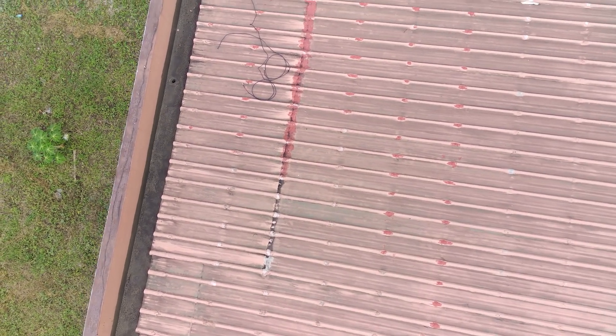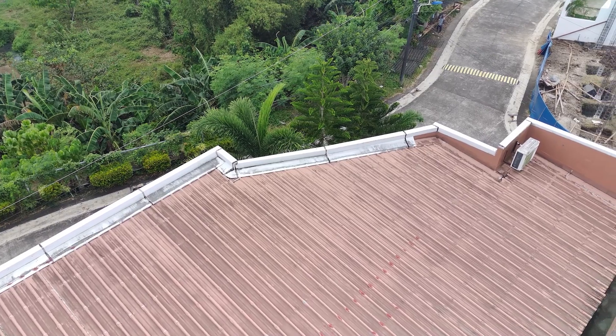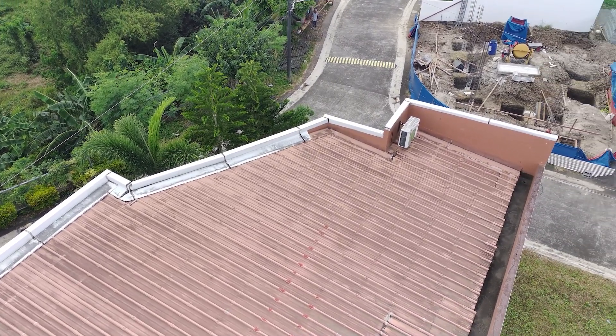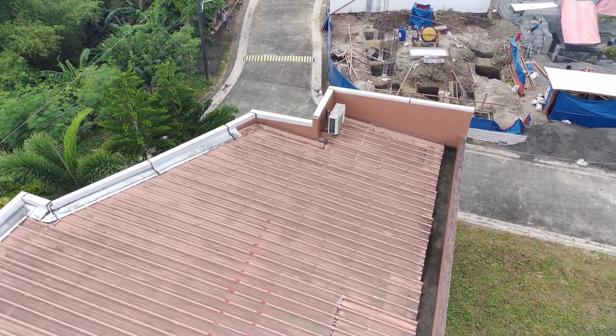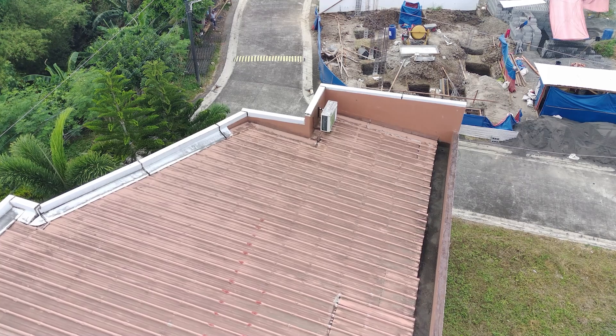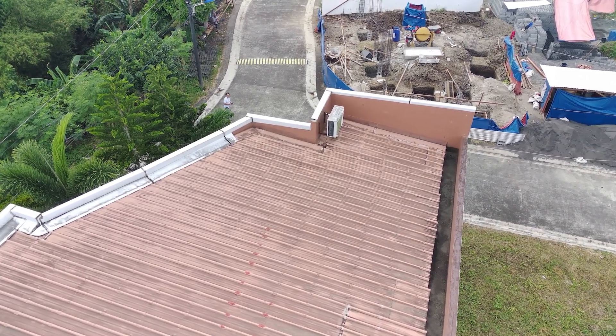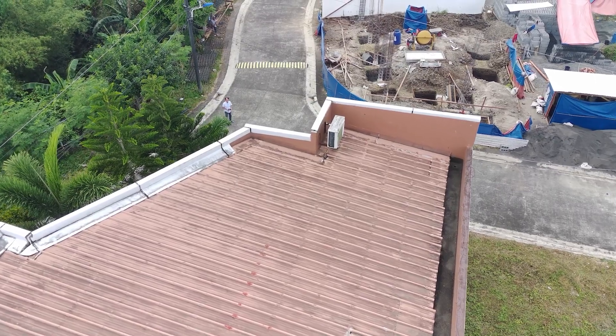But that's good enough. Let's take the drone up now and see what the community looks like. I also met the guy from Georgia — Salie or something like that — a man from Georgia who's building the home across the street with his Filipino wife.